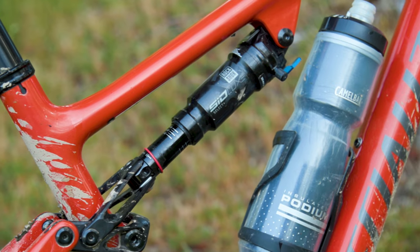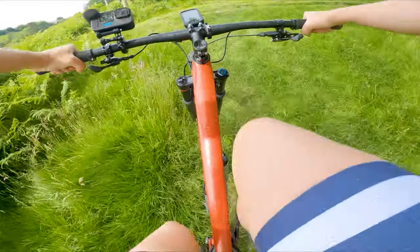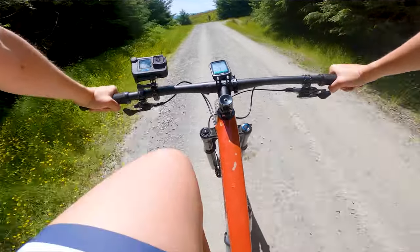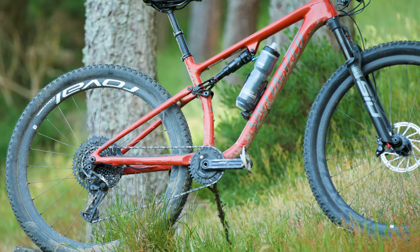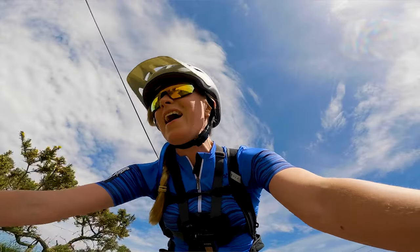I spent as much time climbing as descending, and luckily the Epic comes with lockouts that firm up the suspension so you don't wallow around when climbing or on the flats. On the climbs, as your cadence slows and you mash from the pedals, the Epic Evo sits into the initial part of its travel but doesn't hunker down — it feels more stable and better supported, especially when standing up. Despite its steep seat tube angle, the Epic Evo feels like it suits you in a more comfortable, efficient position from which to tackle the steepest of climbs.